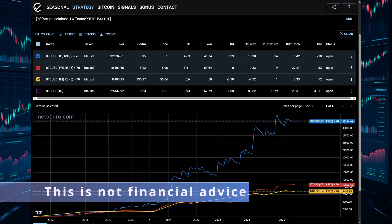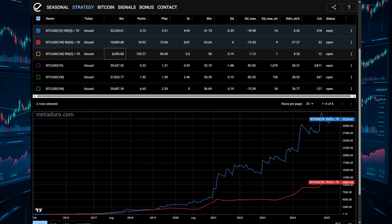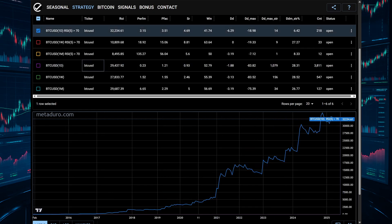The daily chart had more trades but was still surprisingly effective. Of course, we have to compare this to just buying Bitcoin and holding it. Here's how the strategy stacks up. What's surprising is that in some timeframes, this RSI momentum strategy beats buy and hold with less drawdown.